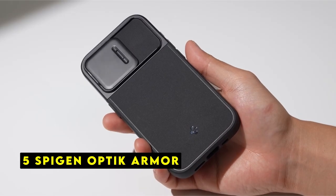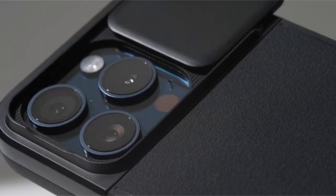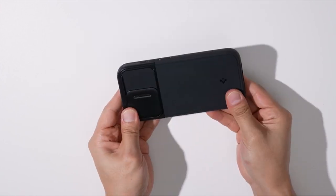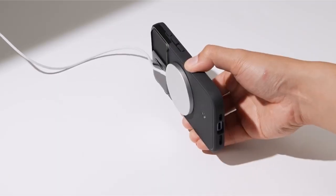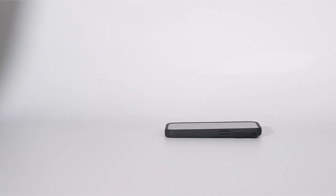On number 5 is the Spigen Optic Armor. The Spigen Optic Armor is a premium case designed to provide exceptional protection for your iPhone 15 Pro Max. One of its standout features is the reinforced camera protection with a slide cover, which effectively shields the camera module from scratches, dust, and accidental bumps. Another notable feature is the integrated magnet, making it compatible with MagSafe accessories.